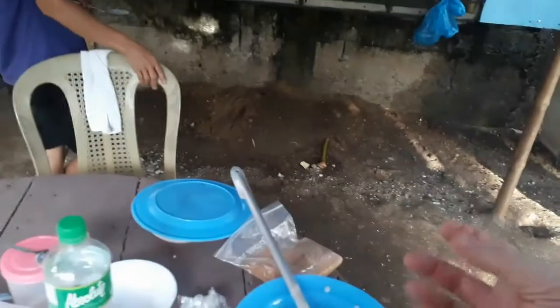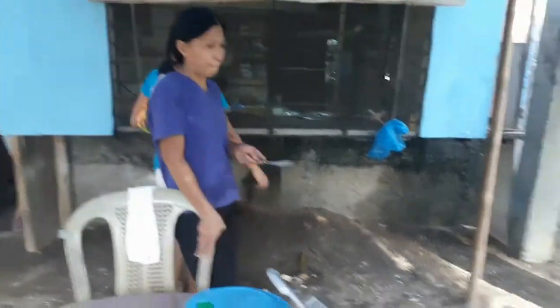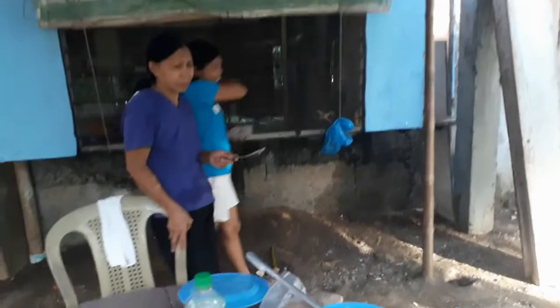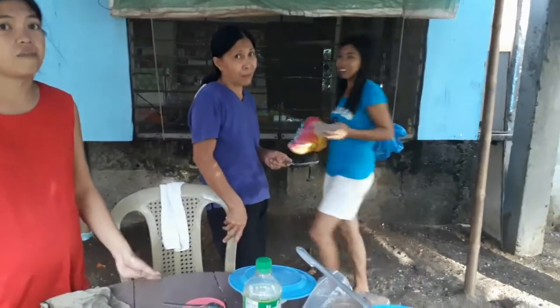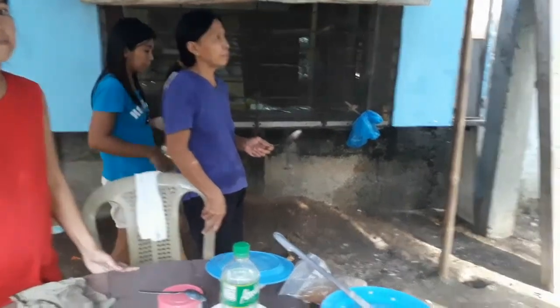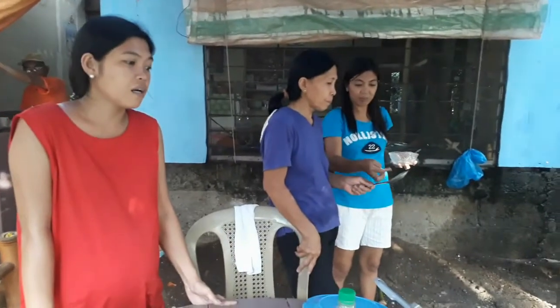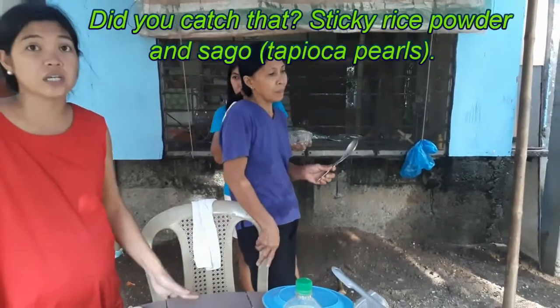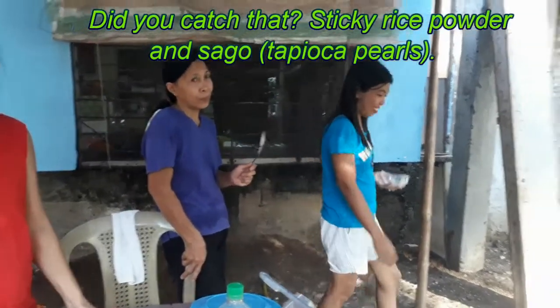What thickened it up so much? Because I know it has the balls of the sticky rice, it has the cassava, it's got sugar, coconut milk, and banana. But it's gotten really thick.